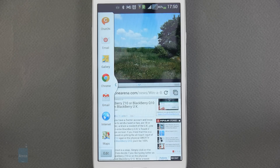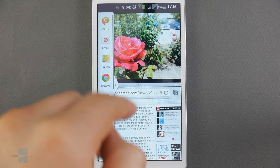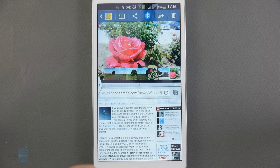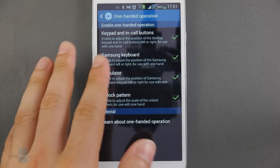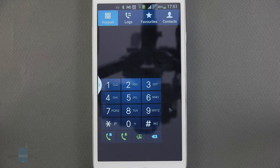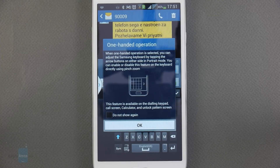There's also a multi-window mode that lets you use several applications simultaneously in their own windows — for example, the gallery and a web browser side by side. This feature is very useful on such a large display, though it does affect performance. To help with one-handed use, Samsung added an option to position the keypad and on-screen keyboard on the left or right side of the screen, though single-handed use remains very uncomfortable. Using the keyboard with two hands, however, is very convenient since the keys are well-spaced.